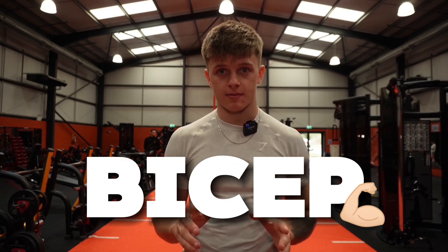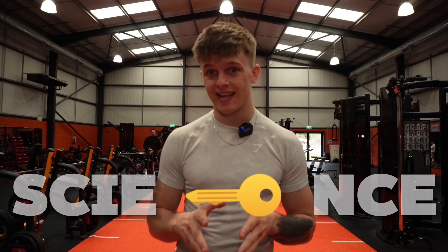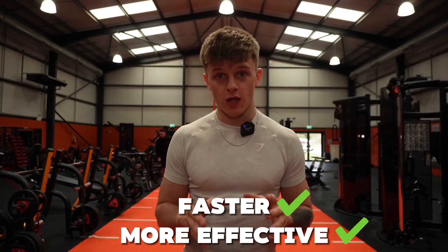Are you tired of doing endless amounts of bicep curls and seeing zero results from it? What if I told you that science holds the key to getting bigger and stronger arms? In this video, we're going to tap into the latest research to help you reach your arm goals faster and more effectively. Today's video will dive into the most effective science-backed strategies to building your arms in 2024.